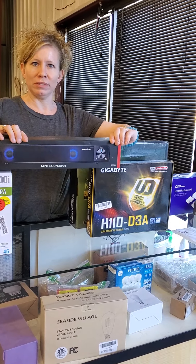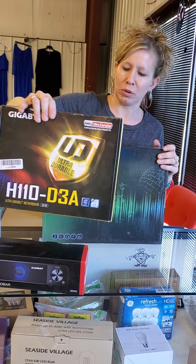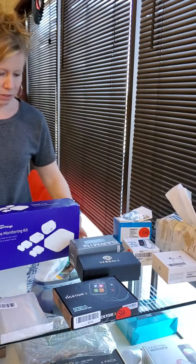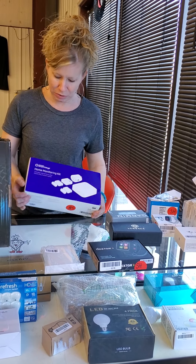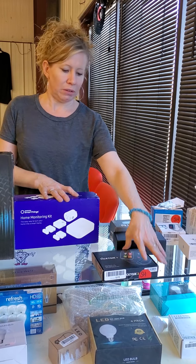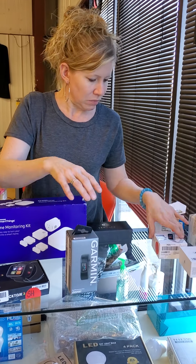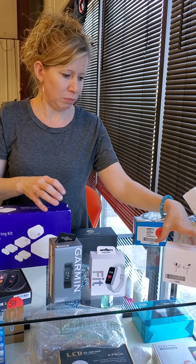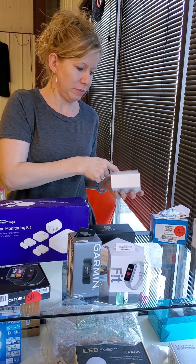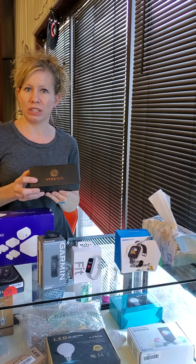This is nice — a mini sound bar, would be good in any kid's room. We have this for a computer — a motherboard. We have a wireless microphone system, a home monitoring kit, different Samsung smart things — outlets and different things you can use in your house. We have these cute little watches for a kid, a Garmin, a Samsung fit. These are airpods — oh, it's empty, good thing I looked, so we don't have airpods. We have another smartwatch and a pair of Versace sunglasses.